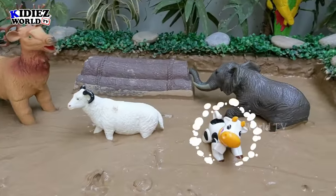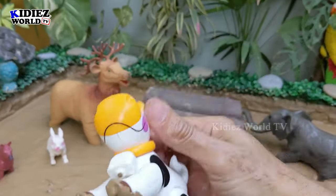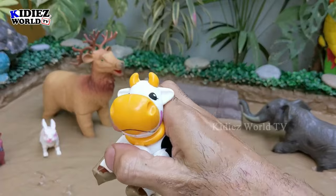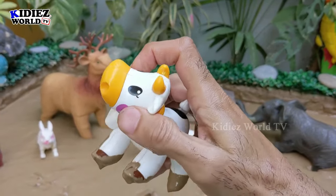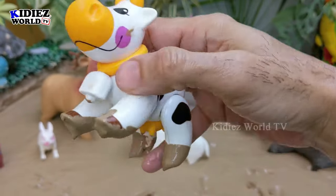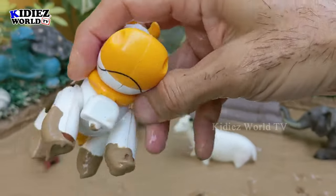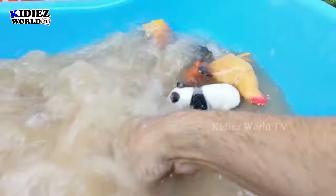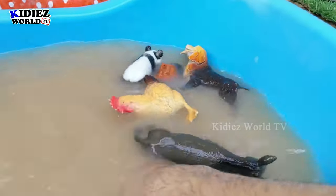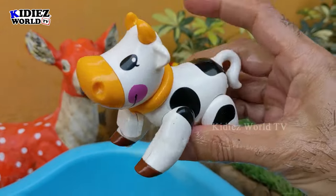The next one we have is a cow — this is a beautiful plastic toy cow. You can see I can rotate his neck 360 degrees! Cows are big farm animals — a lot of benefits we take from cows. They are farm animals, domestic animals, big animals, and herbivores. They eat grass and hay. Here we go, cow!